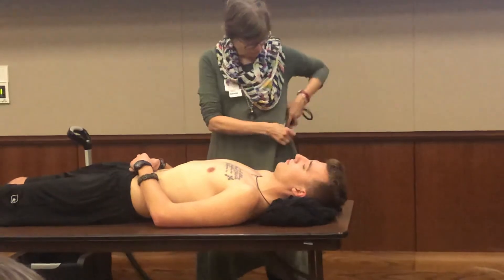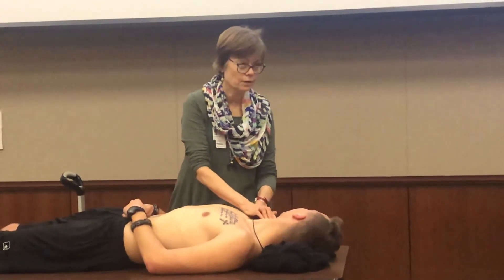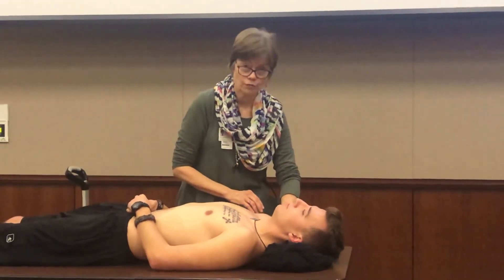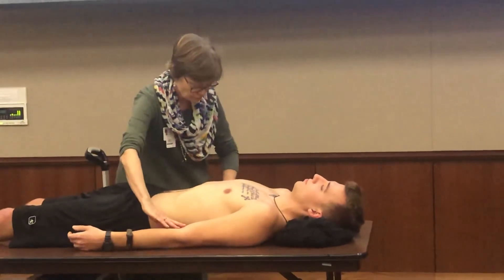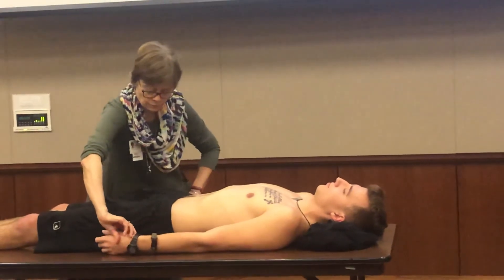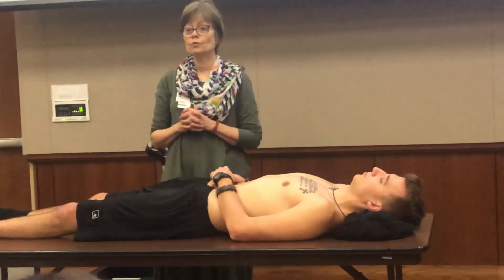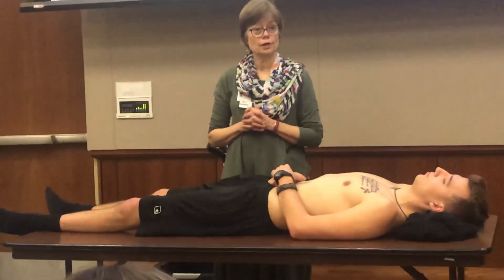Now I'm going to palpate your pulses. First I'm going to start with the carotid again. I wouldn't want to do these bilaterally. Now I'm going to straighten out your arms and feel for your brachial. Now I'm going to feel for your radial. For the sake of the checkoff, we're not going to palpate the femoral artery, but I'm going to state that the femoral artery is found below the inguinal ligament, between the pubis and the anterior superior iliac spine.